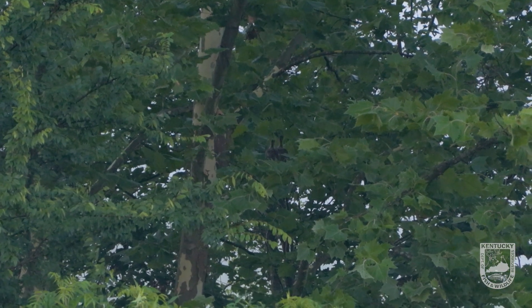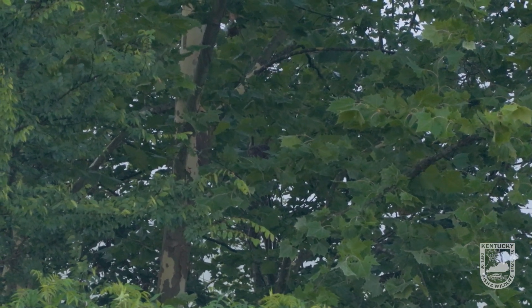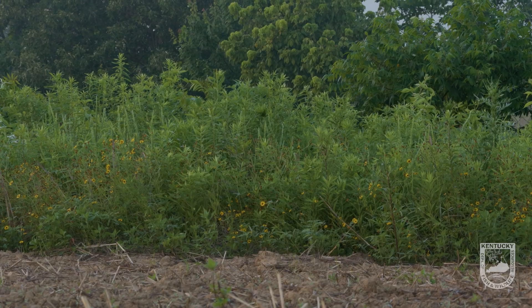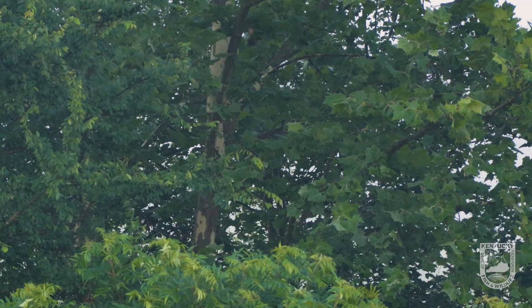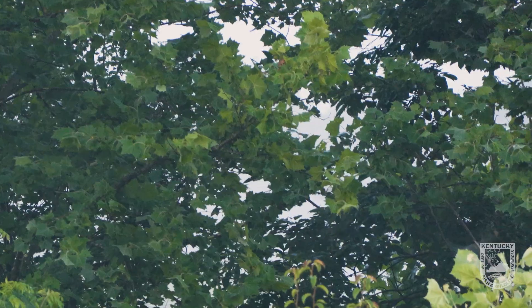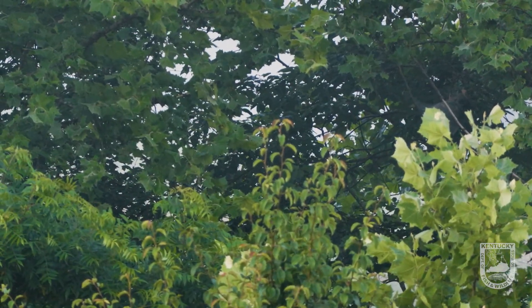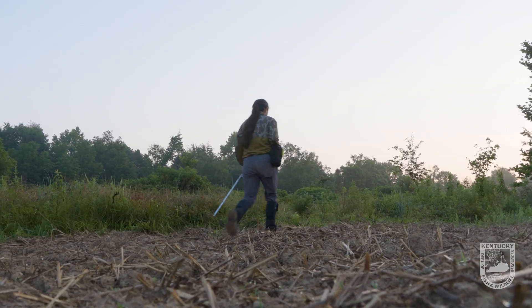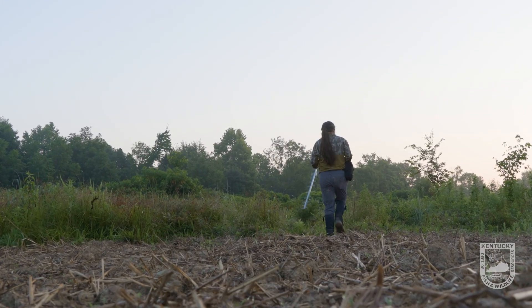I'm just gonna let them settle down before we get up and move. Her nest was right in front of us — right there in that sapling cover between us and those trees. So that was a successful brood check. We had two hens and what we think are seven poults, so at the very least that's three poults per hen, which is great. We'll mark that on her sheet when we get back to the office and see her again in another week for her final brood check.